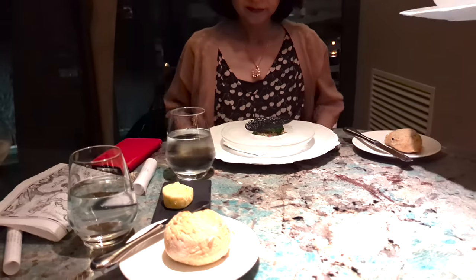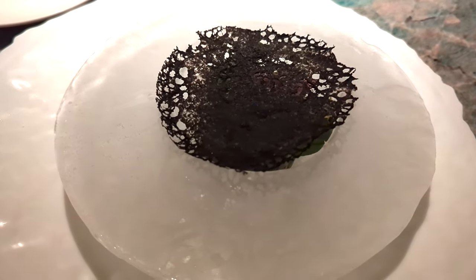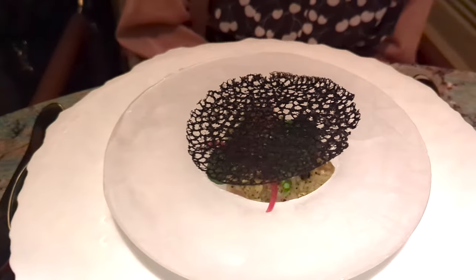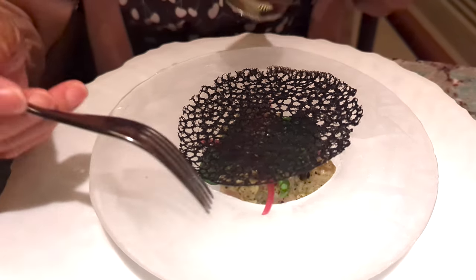With the ceviche, it's made with lagoon fish — which is the mahi-mahi — with coriander and jalapeños. On the top it's a crusty crust. Would you like to lift it?